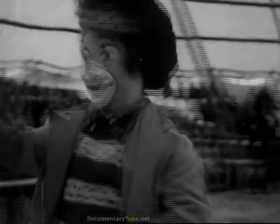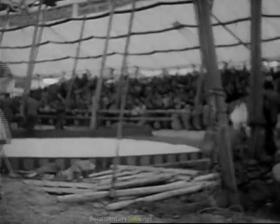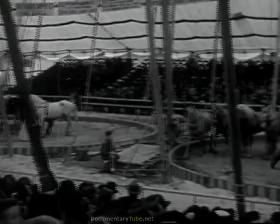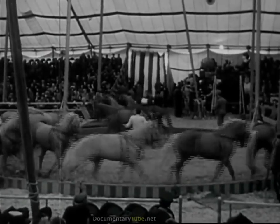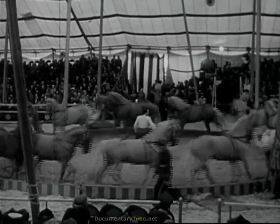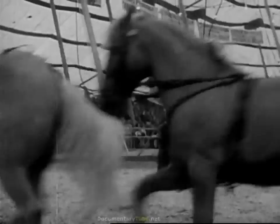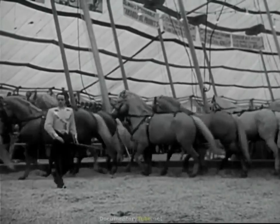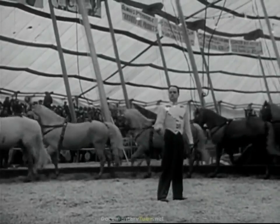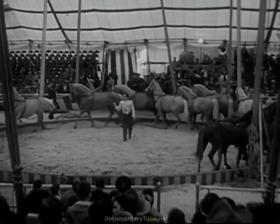Now watch him do a double somersault into that chair. Here come the clowns again — they've changed their costume. Lots of clowns to keep us laughing while the three rings are being filled with beautiful prancing horses. They march and drill in twos and threes, just like soldiers, for their training. In the circus we call horses like these liberty horses, because they run free and perform without a rider.